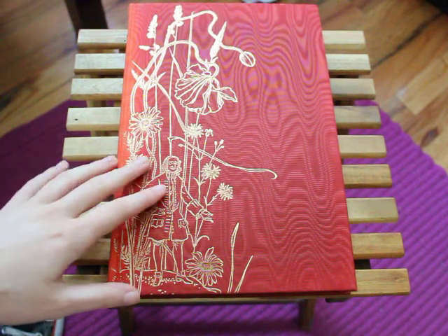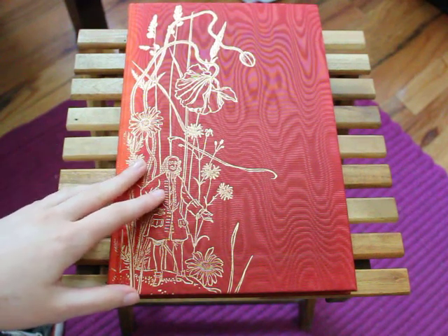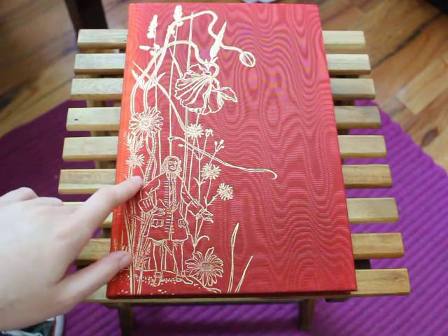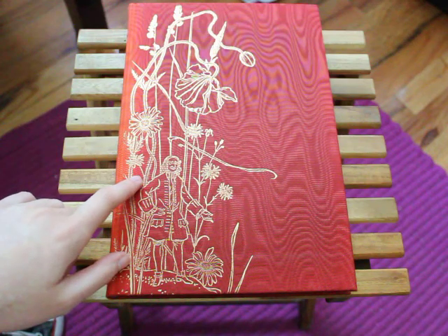Hey guys, it's SneakyWhisper, and today I'm going to be showing you my folio edition of Mistress Mashem's Repose by T.H. White.